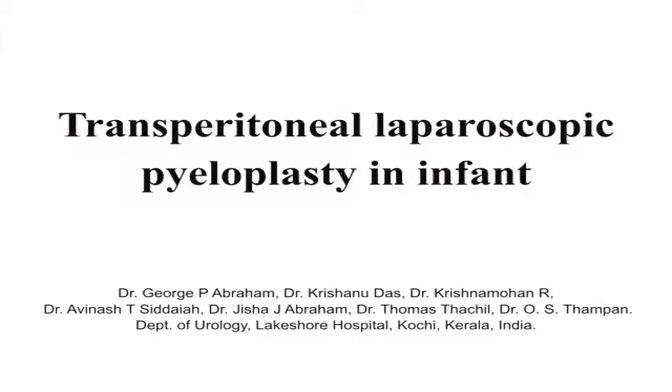From the Department of Urology, Lakeshore Hospital, Kochi, India, we are presenting a video demonstration of our technique of laparoscopic pyeloplasty in an infant.